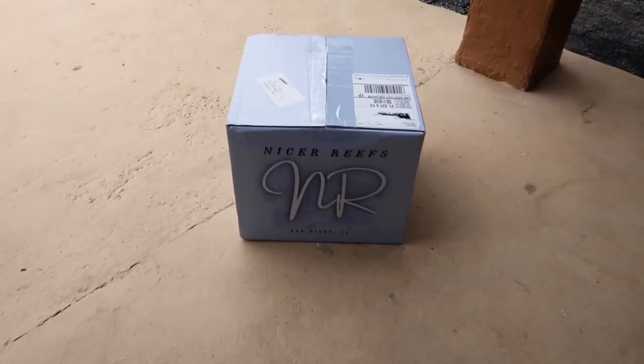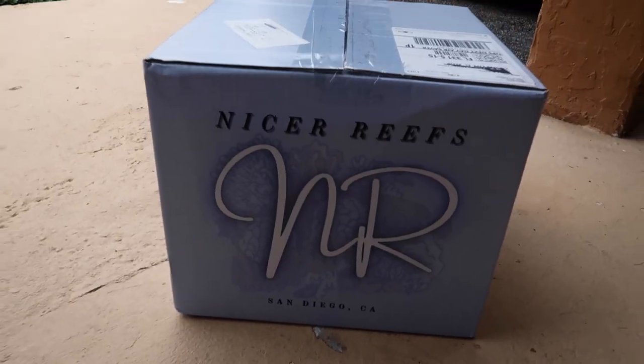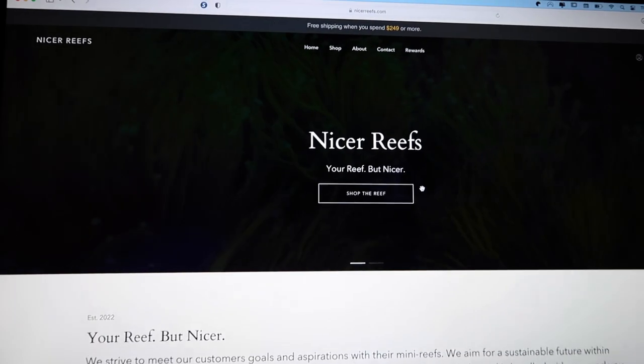What do we got here? With the custom boxes. And that brings us to today's sponsor, Nicereefs. Their tagline is your reef but nicer.